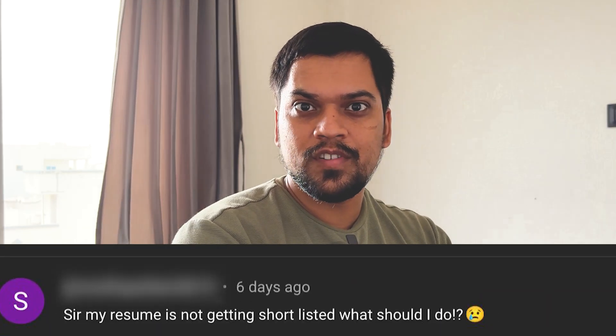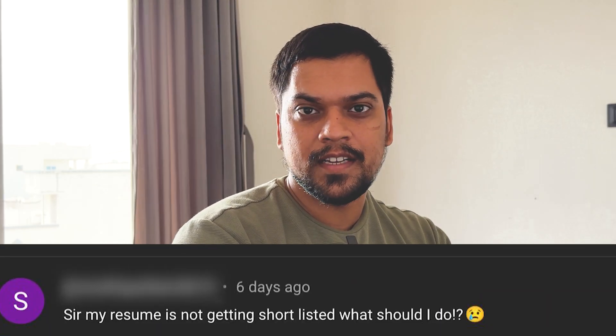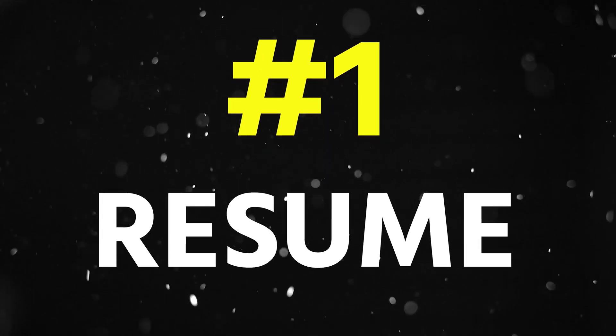In one of the recent comments someone was asking: my CV is not getting selected, so what to do? Today in this video I'm going to share three CVs of my students who got selected in different companies or got multiple interviews. Let's start from the first CV.